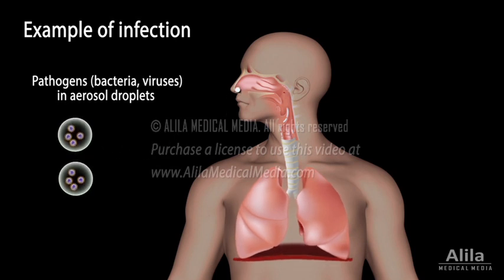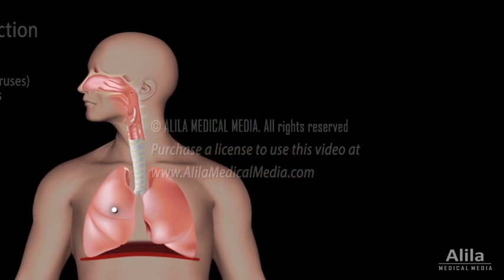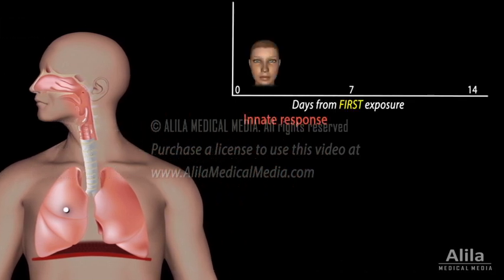When a new pathogen enters the body, it meets with the body's first-line defense, the innate division of the immune system. The innate response is immediate, but nonspecific. Fever is one of the signs that the body is fighting the disease at this stage.